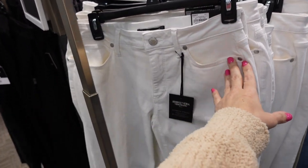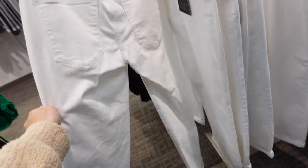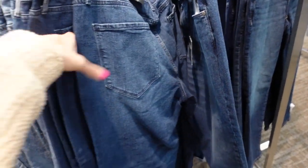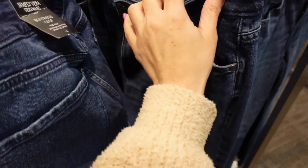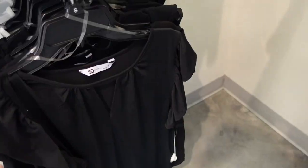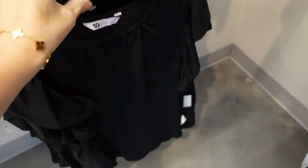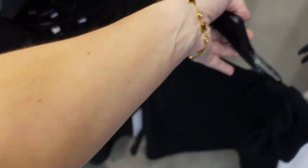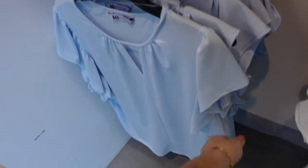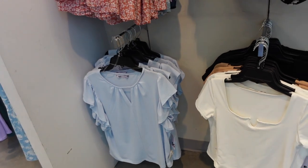Also new from Sew — this little keyhole flutter sleeve top. It's super silky and stretchy, with seam detailing going down the front and seam through the back. Comes in black, white, and blue. Regularly $30, on sale for $21.99.